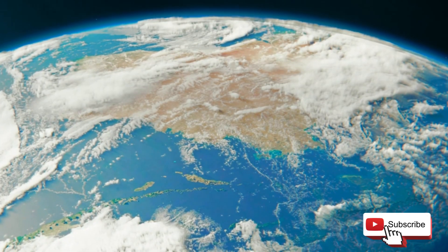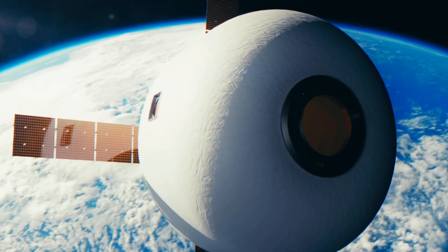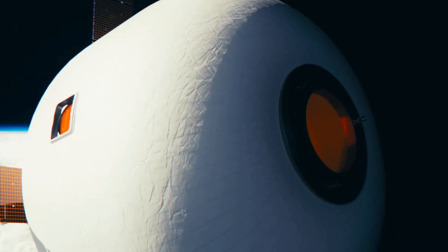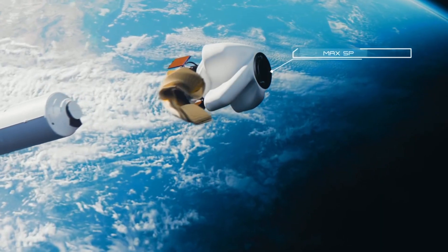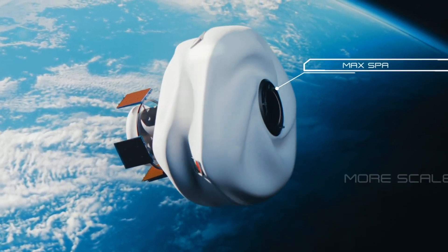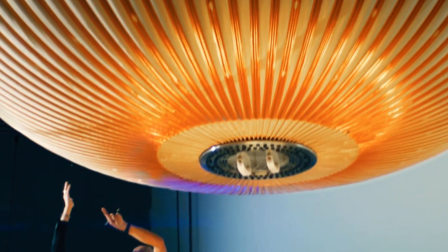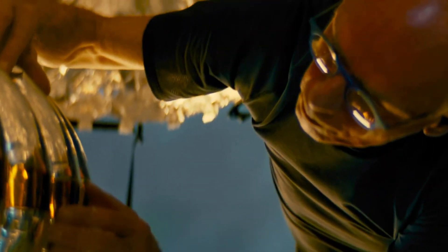Next, we move from the seas to space with the MAX Space expandable habitats. From the depths of the ocean to the vast expanse of the cosmos, human ingenuity knows no bounds. These habitats are quite literally pushing the boundaries of what's possible. They're not your run-of-the-mill space stations — they're compact, lightweight, and designed to expand once they reach their destination, making them easier and more cost-effective to launch than traditional space habitats.